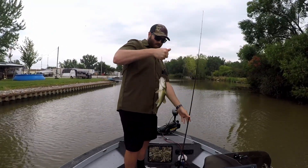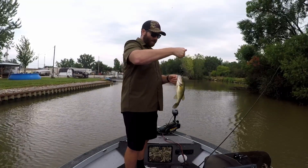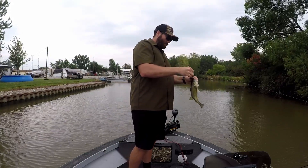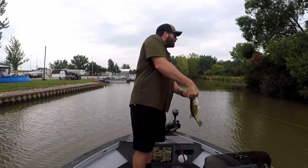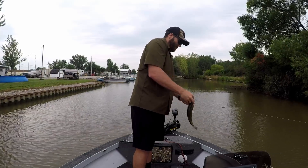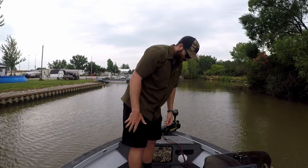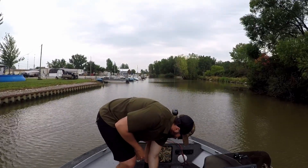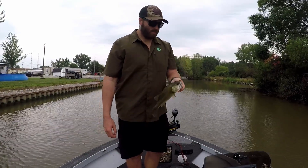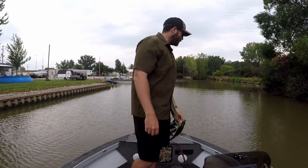Another one — stuck him right in the top of the head. There you go. Not huge by any means, but he was hungry — fat little guy. See you, buddy.